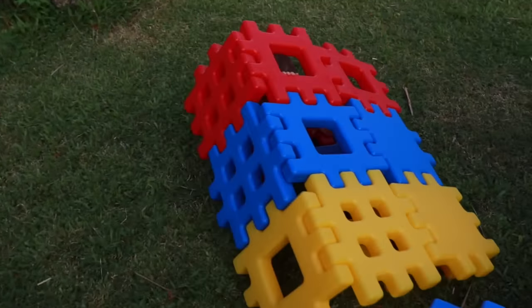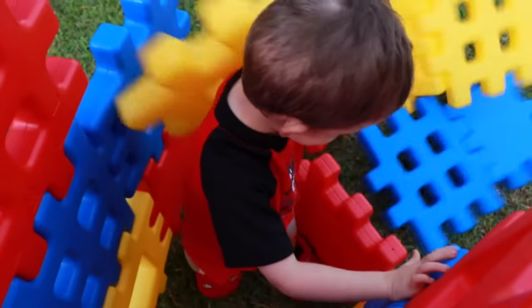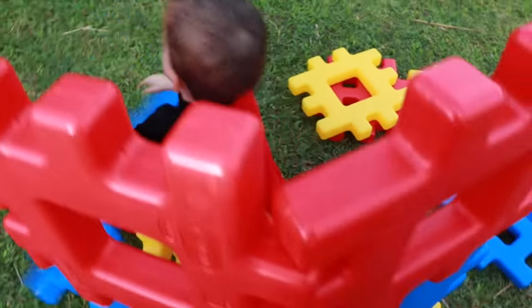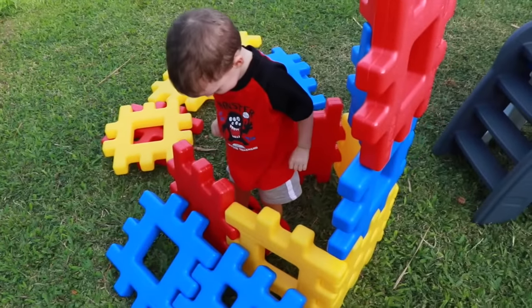Whoa, what's going to happen? Crash! So Max, can you knock this down? Yeah — whoa! You are so strong with your Lightning McQueen slippers. Kick, kick!